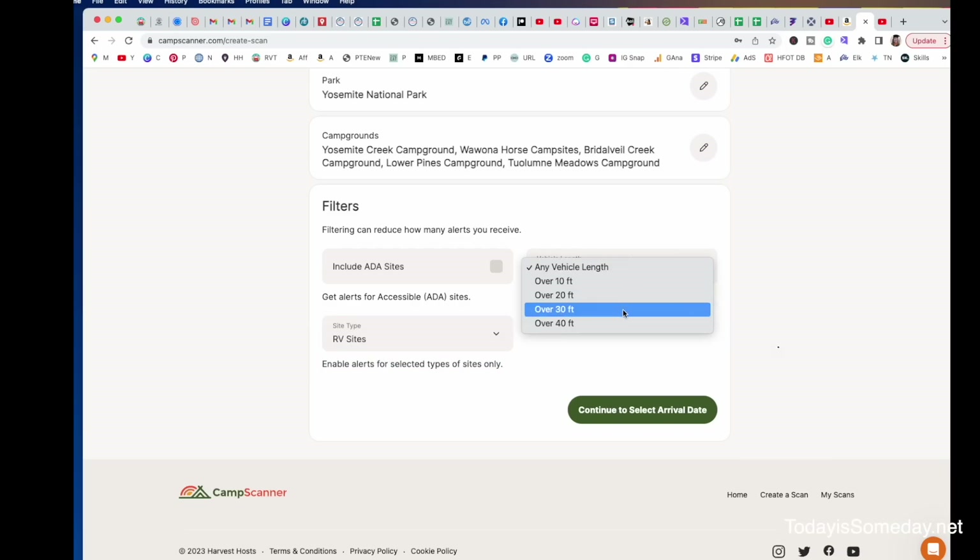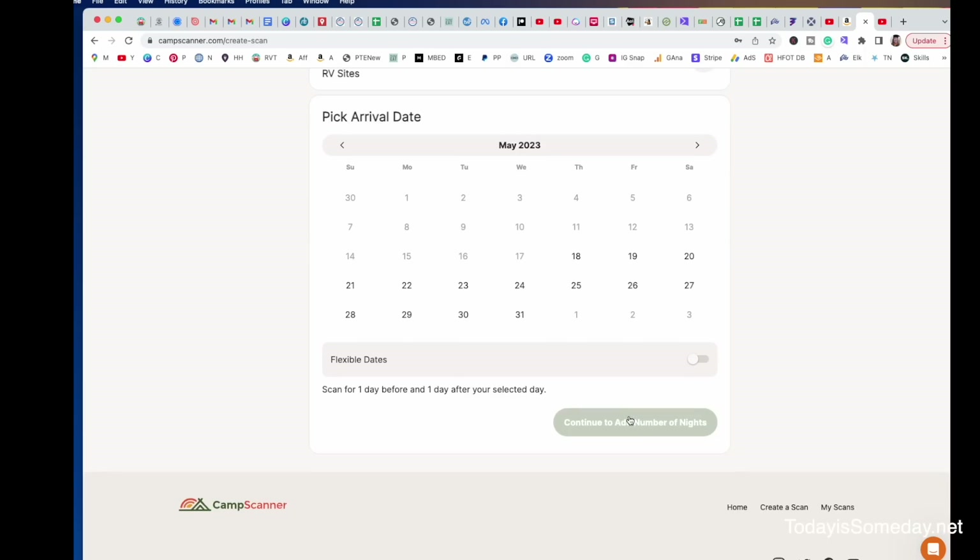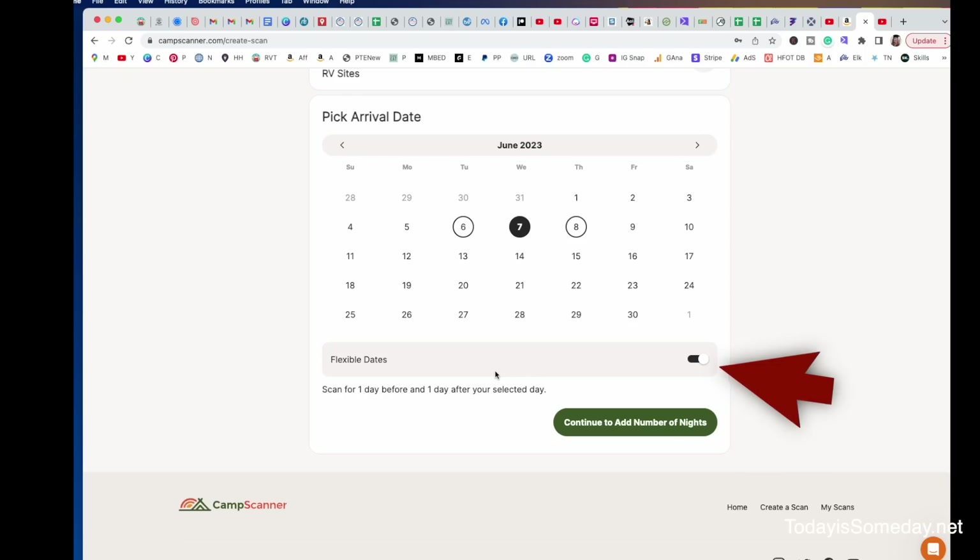Then continue to select your arrival dates. When you're choosing your dates, you're only choosing the day you want to arrive — you're not going to put the whole time you want to be at that campground. So let's choose June 7th. I recommend everyone click flexible dates, because it's actually going to look for availability not only on the 7th, but also on the 6th and the 8th, making it a little easier for you to land the campground that you want.